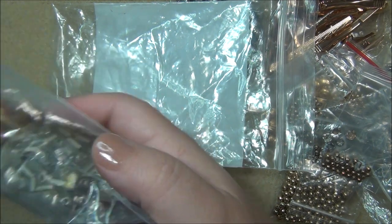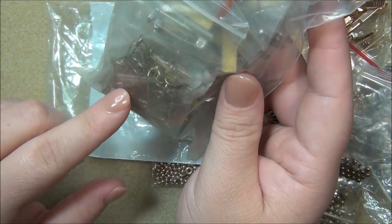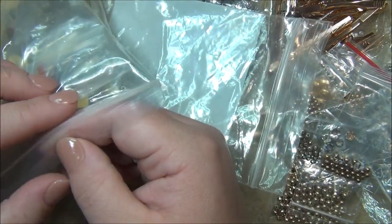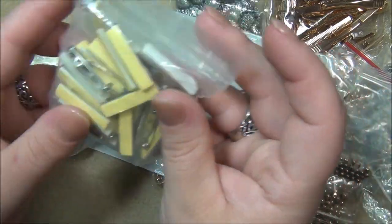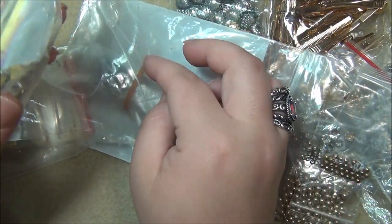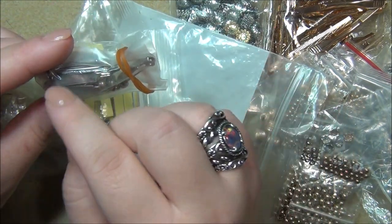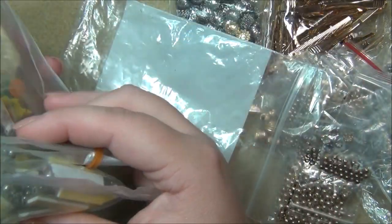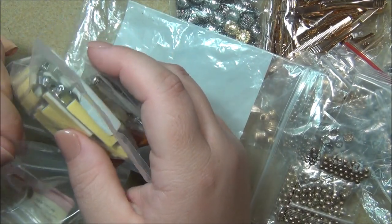Alright, one last bag left - can you believe it, we're finally at the end! This is just some miscellaneous stuff she had. There are U-shaped pins I've never seen before, some stick pins, and pins that you can put beads on for decorating clothing and purses. I've used these before. And this item here is actually my favorite because I like to sew around those.